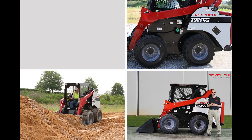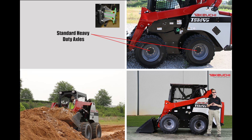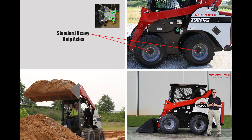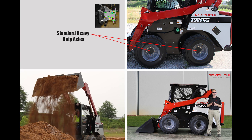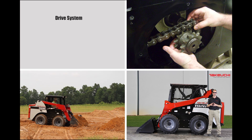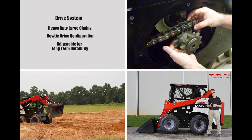To further enhance the drive system durability, the standard heavy-duty axles feature metal face seals that keep out even the worst contaminants. Each axle pod is also sealed on the back side to ensure proper lubrication to each axle while separating the oil from the main chain case to limit the possibility of contamination. The drive system uses large chains in a bow-tie drive configuration, which are adjustable for long-term durability.